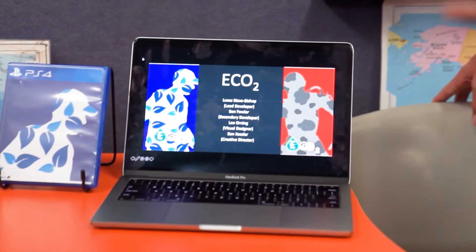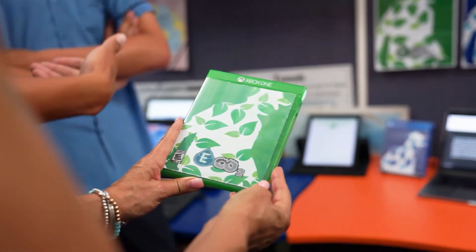Our product ECO2 was designed to be able to spread information about climate change and all the realities surrounding it. We did a survey as we wanted to see what the most common form of entertainment and media was. We sent it out to a bunch of different people.